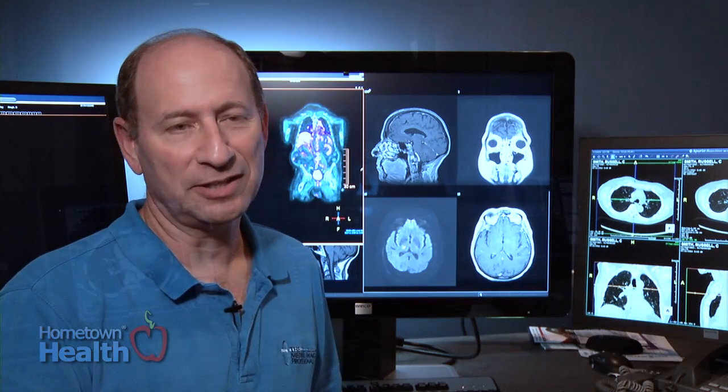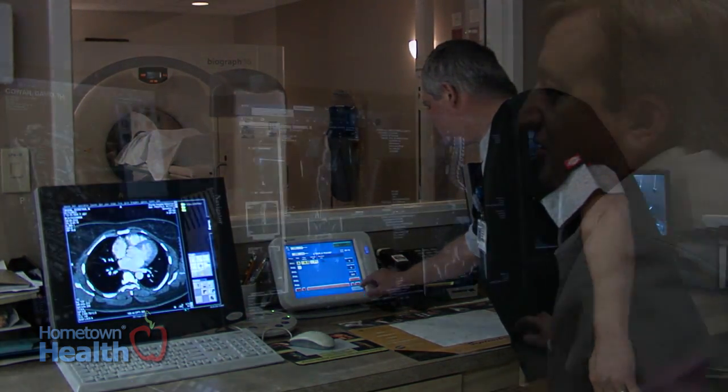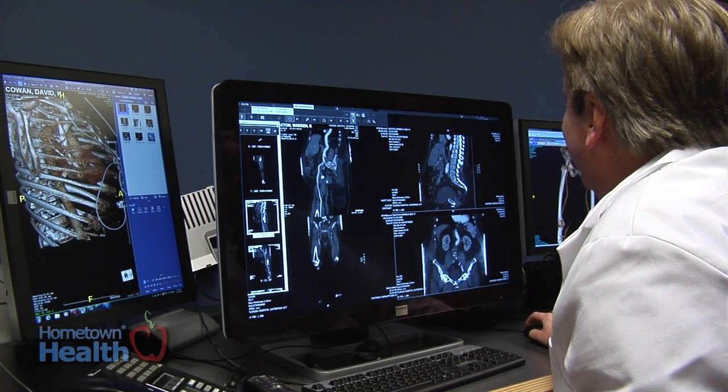Almost every patient that comes into the hospital touches radiology. We are the centerpiece for all the medical care that actually occurs in the hospital. I believe that interventional radiology is of utmost importance for comprehensive care for any community — particularly this community, but really any community.